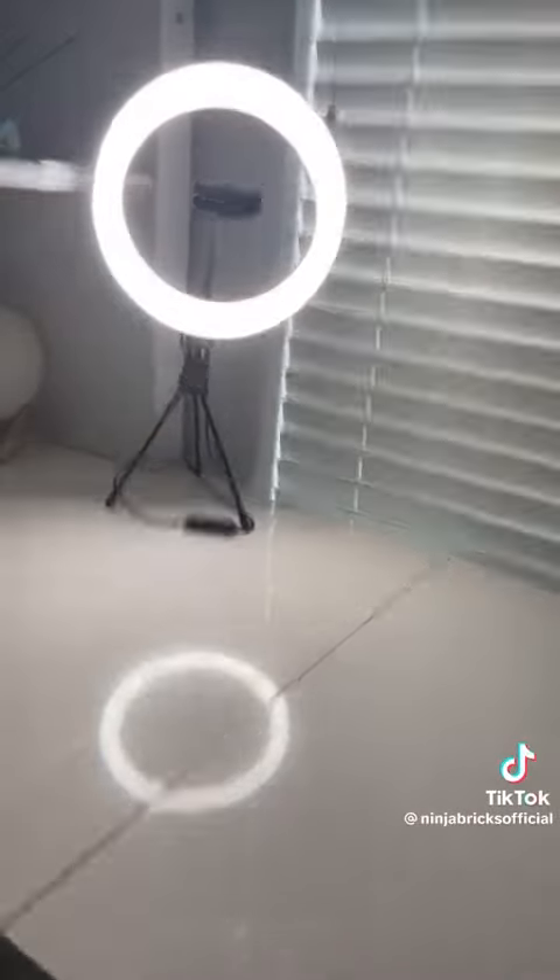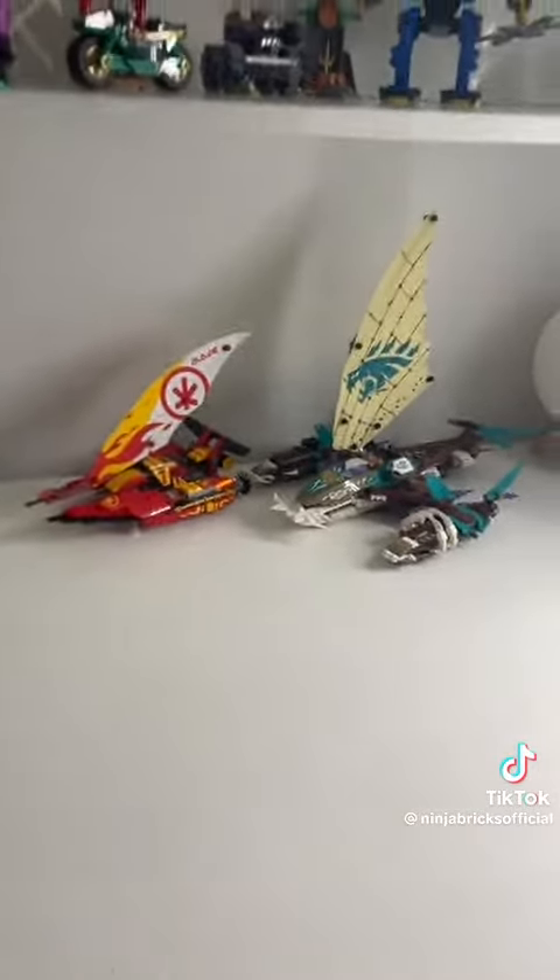My ring light for my recording. These are my catamarans. These are some random sets and spinjutsu things.